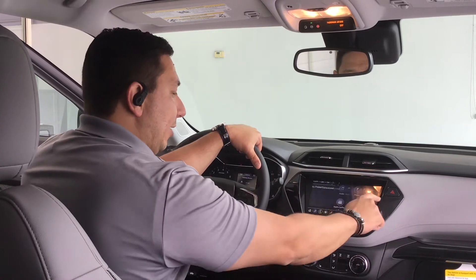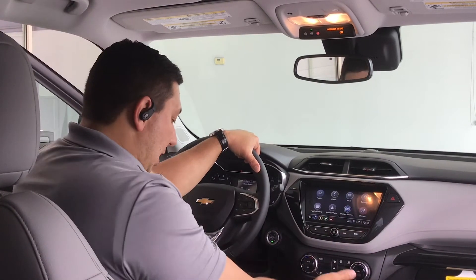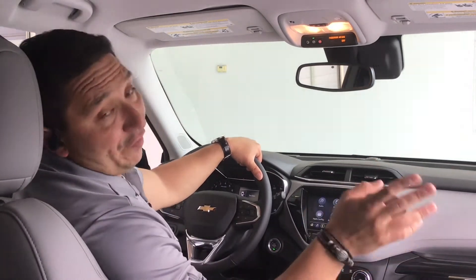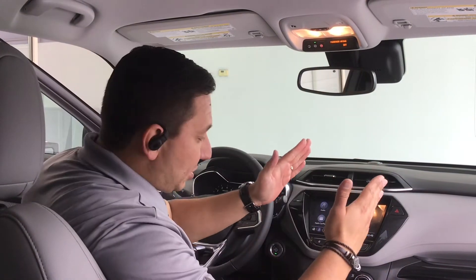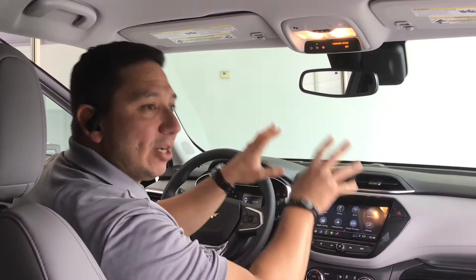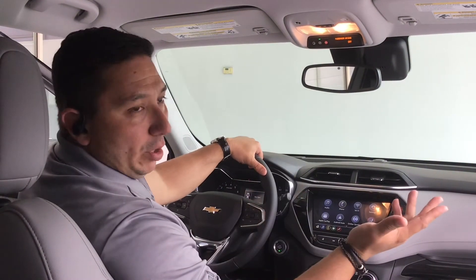Right here on the center console you can swipe like you do on your phone. Put it in reverse and you get the backup camera. Another cool feature is the blind spot detector on the mirrors. It also has lane keep assist, which keeps you within the painted lanes and gives you a little nudge on the wheel if it senses you're drifting side to side without using a blinker.